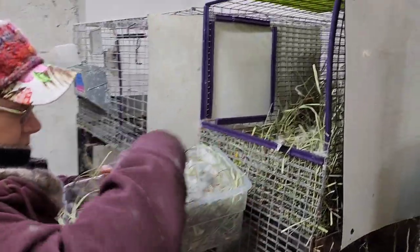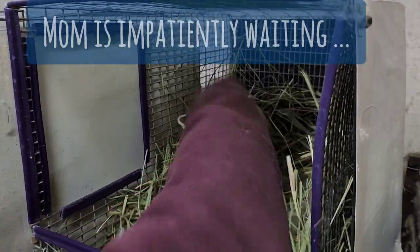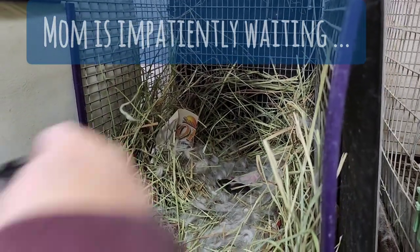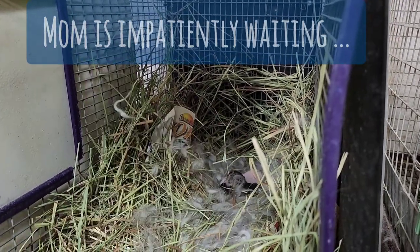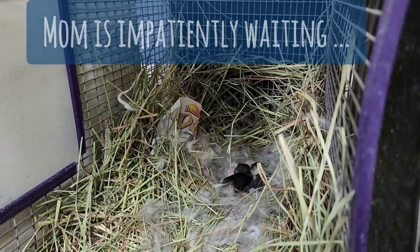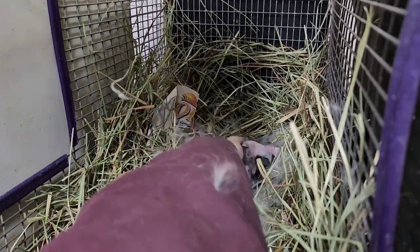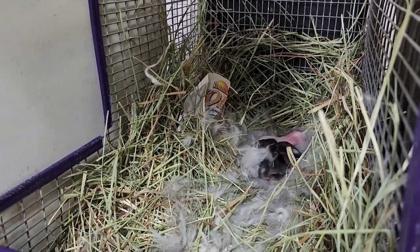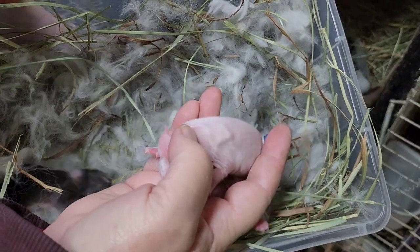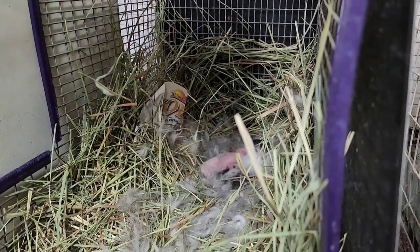Can you see inside the nest box? One, two, four, six - and you can see their little tummies. They're about ready to get fed. They're ready.